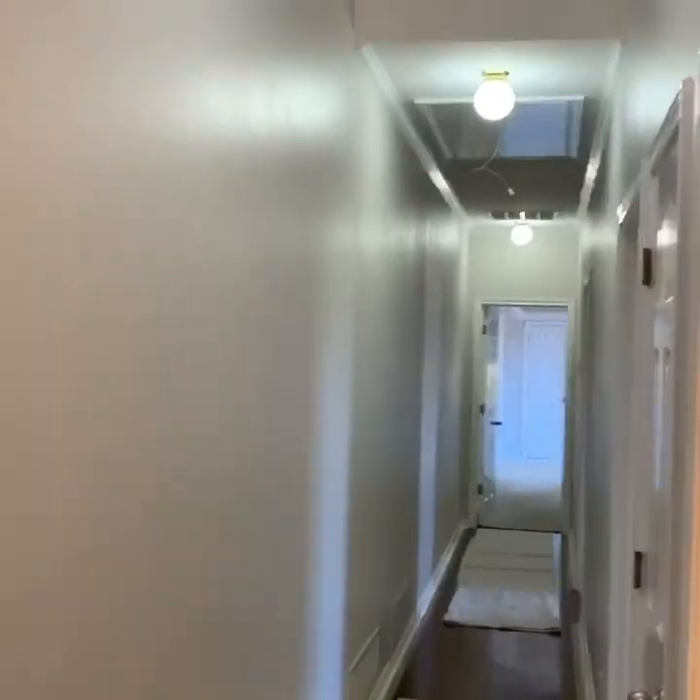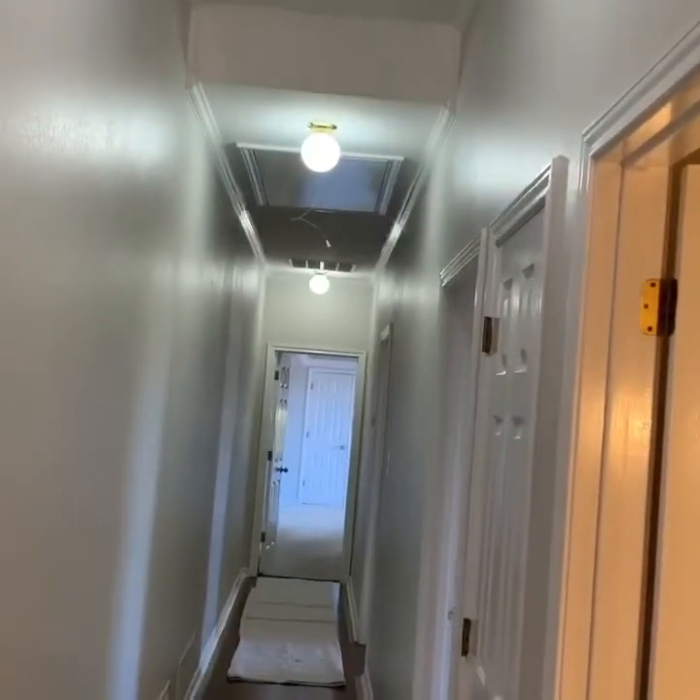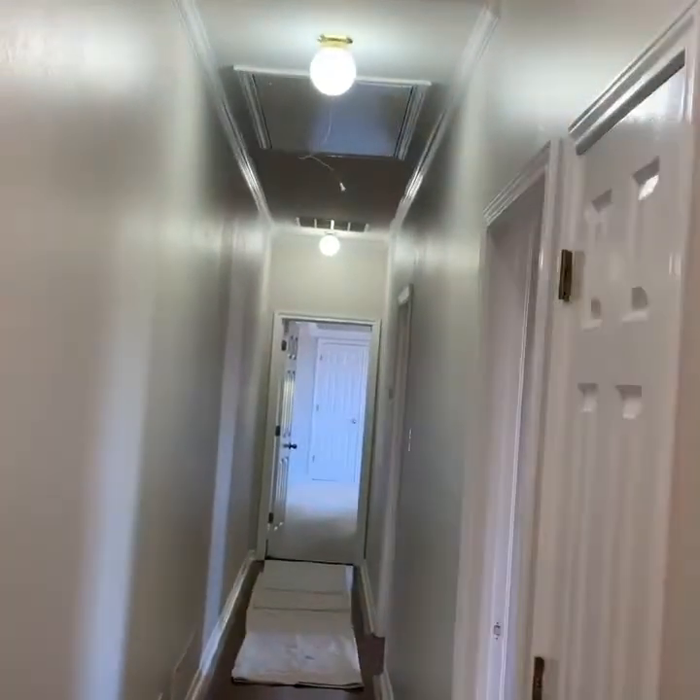Good afternoon, this is Greg Pelt here with Superior Painting Company. We are just completing up a project here — been here since last Friday. This is the hallway, a little half bath. We removed the wallpaper in there.